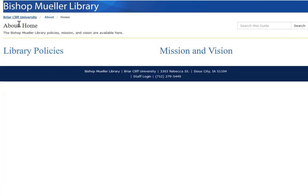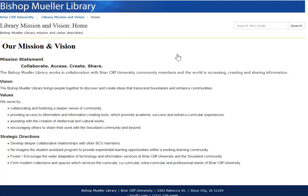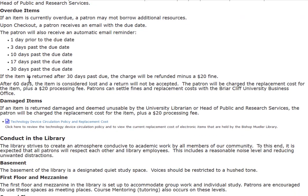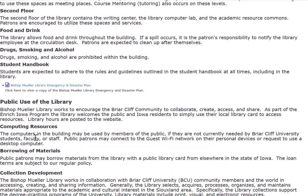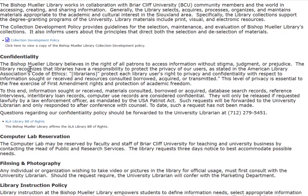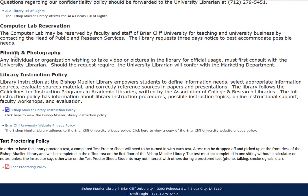This is our About Us page for the library. We have our library policies linked here as well as our mission and vision statement, values, and strategic directions. Our library policies include circulation — in other words, how long you can keep materials — as well as conduct in the library, our emergency disaster plan, collection development, computer lab reservation policy, library instruction, and test proctoring.